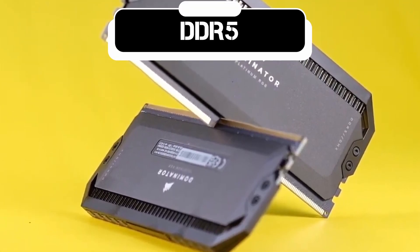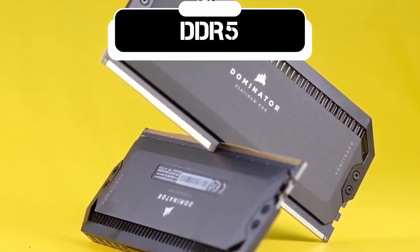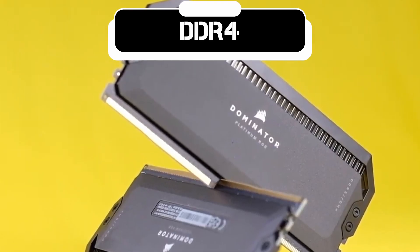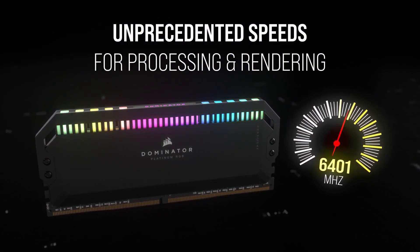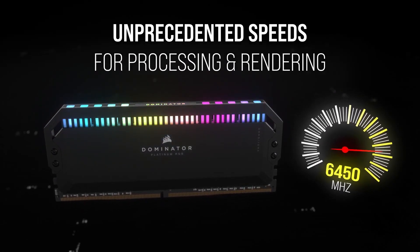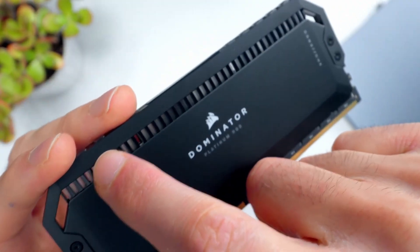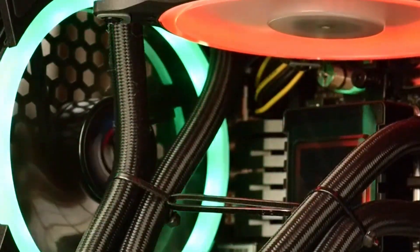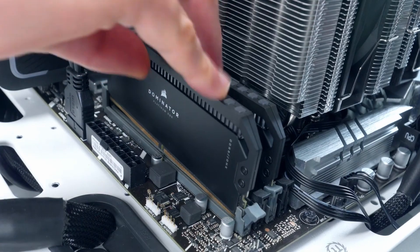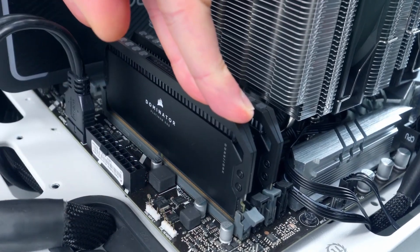Built on the DDR5 architecture, this RAM offers increased bandwidth and improved efficiency compared to its DDR4 predecessors. The enhanced data rates facilitate seamless data transfer between the RAM and other system components. The RAM also features a sleek heatsink design that not only enhances its aesthetics but also aids in effective heat dissipation, helping maintain optimal performance even during prolonged usage.